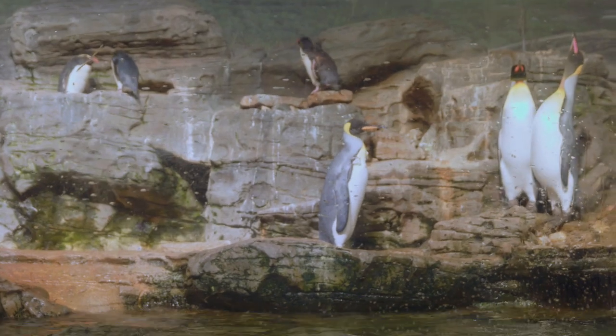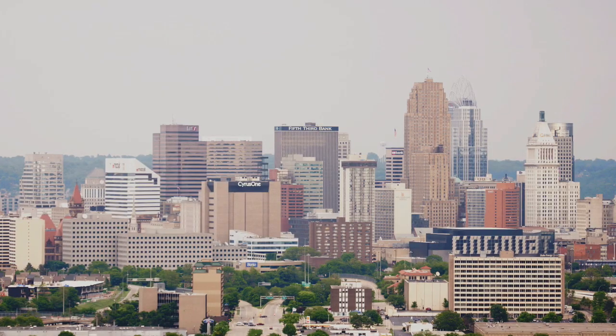Did you know that leaving the faucet on for two minutes while brushing your teeth wastes up to four gallons of water? So in that time, here's a story about how the zoo in Cincinnati is saving water and fighting the city's air pollution.